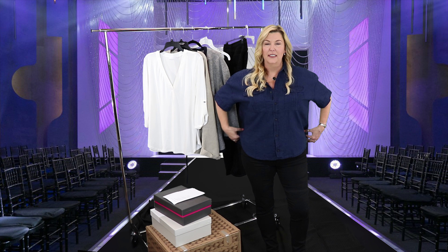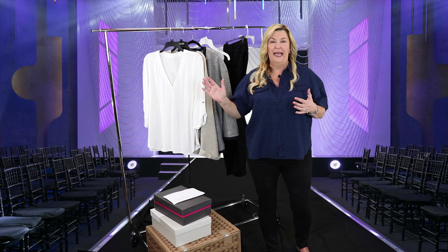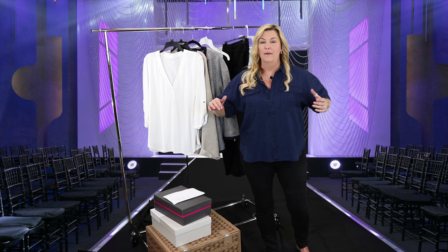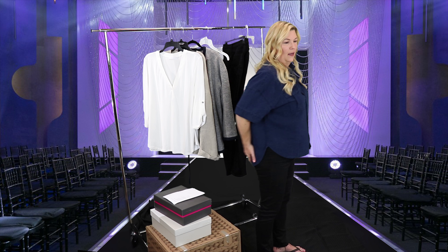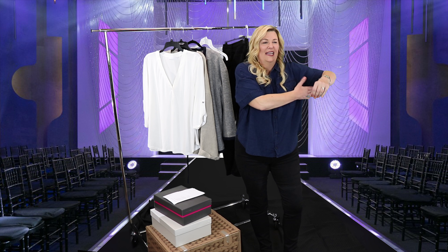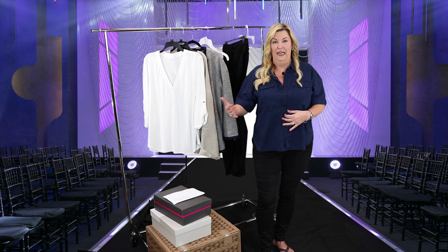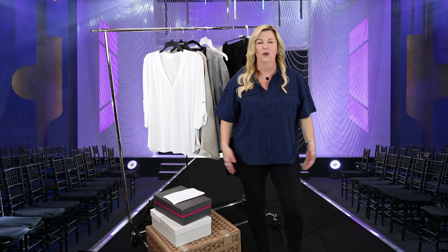Alright, here's our first blouse — this is a utility shirt from J.Crew. I also asked my stylist to throw in some pops of color, and this is the closest we get to a pop of color, so on that one she gets a thumbs down. This shirt just doesn't lay well — it feels boxy. It is a little longer in the back which I sort of like, but the way it's cut just isn't working for me. It's a shame because it is the one piece of color in this trunk, but I'm not keeping this shirt.